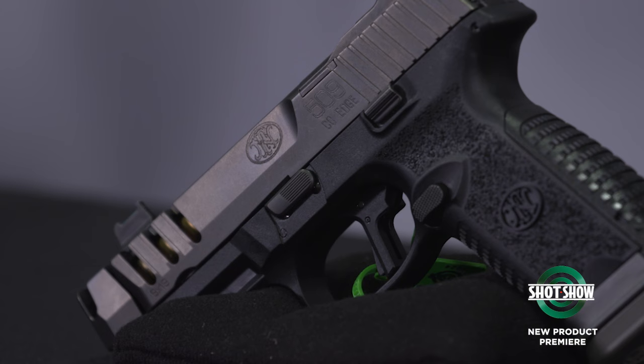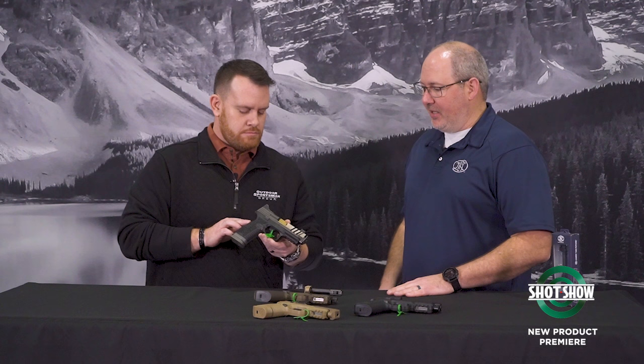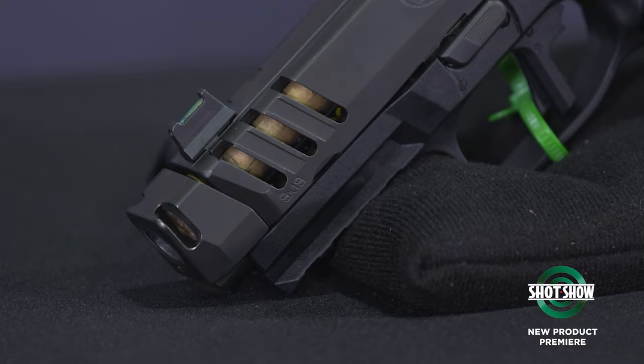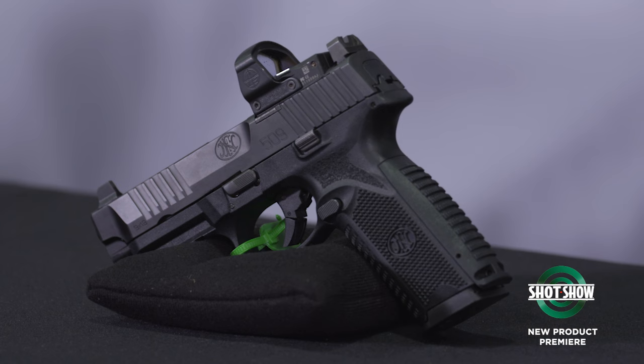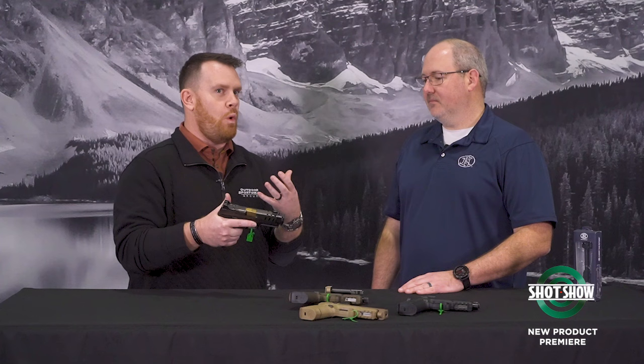The first thing I noticed, Chris, is a lot of compensators. The theme for this year is basically expanding the 509 line to give even more options — things the customer's been asking for. What you're holding is the FN 509 CC Edge XL. It's got those competition-inspired features like the magazine well, the lightning cuts, and the compensator, but still in a very compact package that a lot of people are really liking.